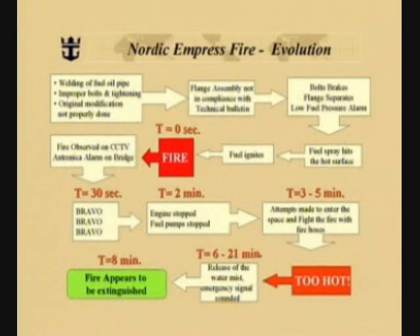This starts the timing of our sequence. The fire was observed on closed-circuit television from the control room, and the bridge received an electronic alarm. At 30 seconds, the bridge sounded Bravo, Bravo, Bravo. Two minutes into the fire, the engines were stopped as well as the fuel pumps. For the next three to five minutes, attempts were made to enter the engine spaces and fight the fire with fire hoses, but the engine spaces were found to be too hot. Six minutes into the fire, the water mist system was released, and the ship's emergency signal was sounded.